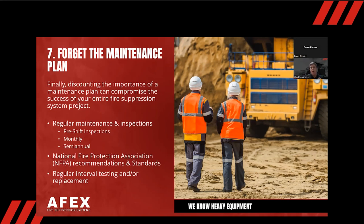Some customers want to inspect every three months or even every month — the more, the better. We say that at the bare minimum, the system needs to be inspected every six months by a third party certified by the manufacturer. Please do not discount the importance of that maintenance plan. As you know, really anything on a machine, if it's not maintained properly, can fail — and that's the last thing we want.